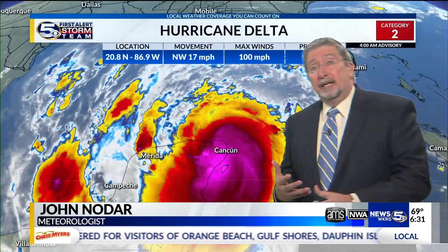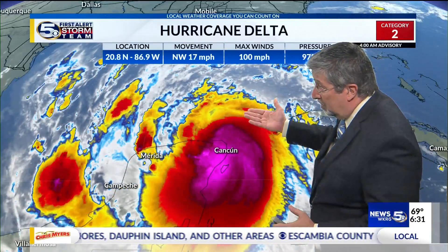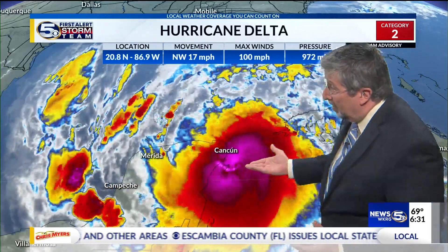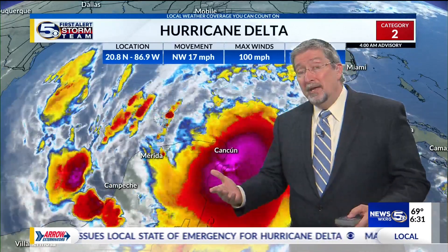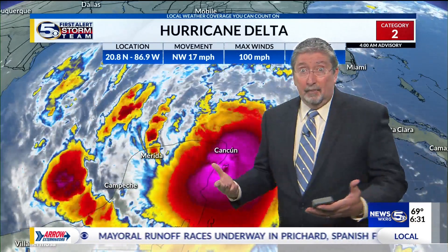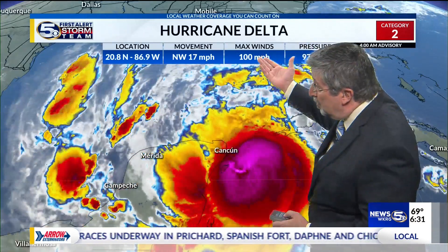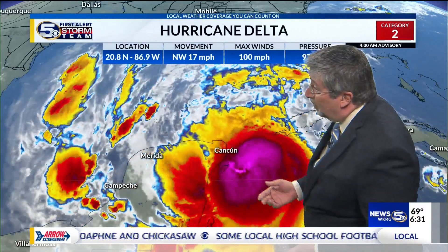That interaction with land has weakened the storm. The folks in this area around Cancun and Cozumel have really taken it on the chin, because they had Gamma to deal with all of last week. And now, at one point a Category 4 hurricane approaching — now it's down to Category 2 with 100-mile-per-hour winds, due to the interaction with land.